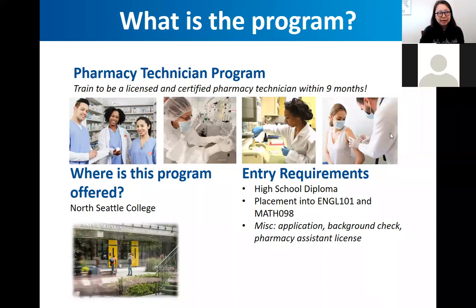I want to go over a little bit about what our program is like. We are a pharm tech program, and we train students to become licensed and certified pharm techs within nine months — that's really one academic year — and that will give you the certificate option. You can be working within nine months in the healthcare field. It's a really amazing opportunity to step into healthcare, and for those who want to further their education, it's an exciting stepping stone.